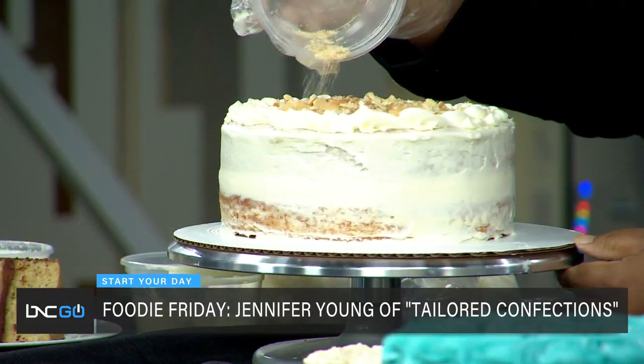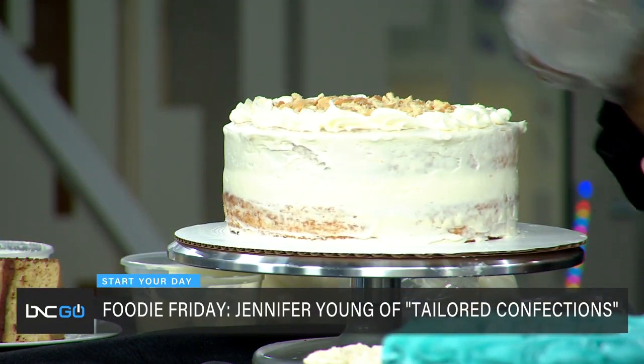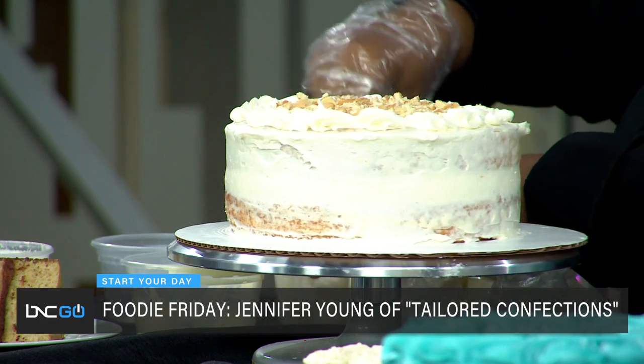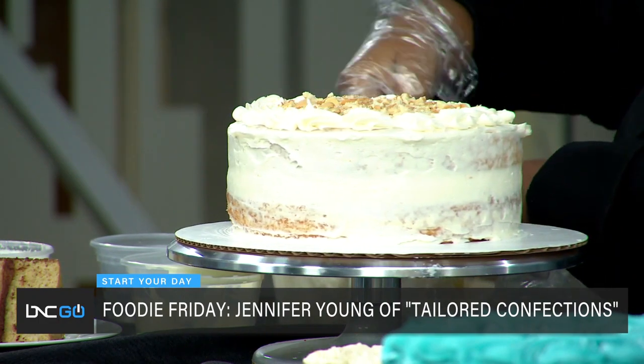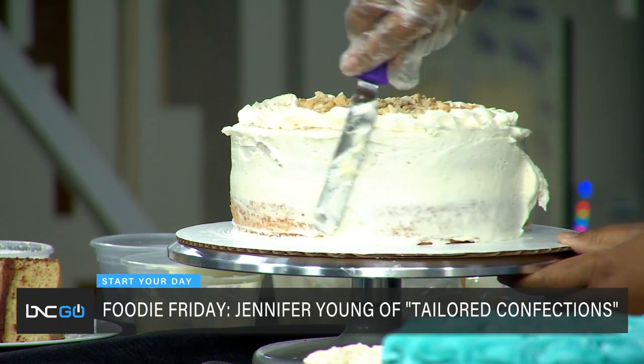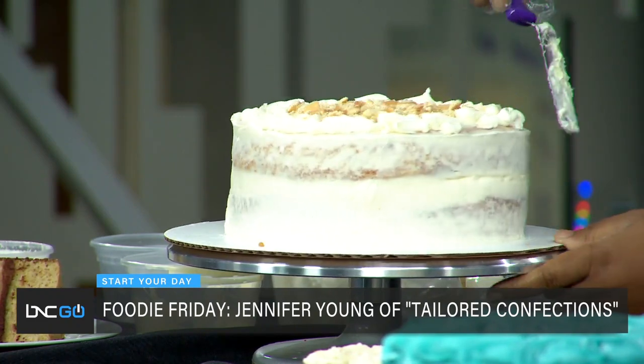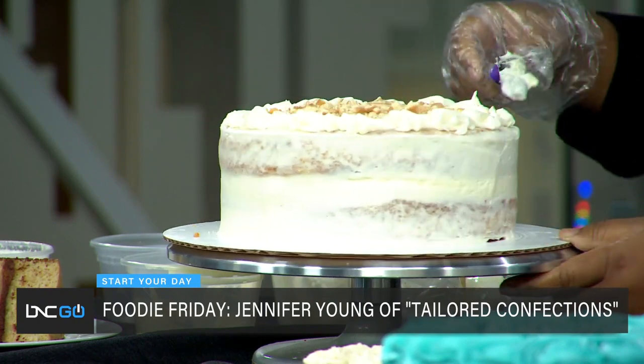Baking is literally a science — it's not like cooking where you can just add a little of this or that. You have to be precise. I bake from a box myself, so I appreciate what you're doing. What are you putting on top now? I just put the vanilla wafers on top so we can get that crunch when eating the cake, since the cake itself is so soft. And to cut it cleanly, I usually freeze it so it holds its shape.